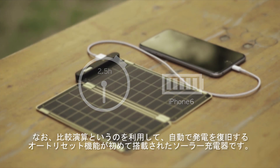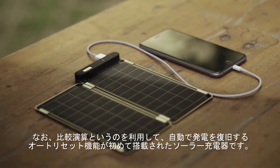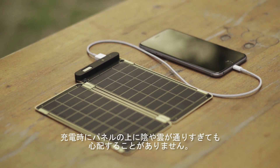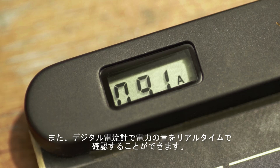Also, solar paper is the world's first solar charger that can auto-reset via comparison operator, so you don't have to worry about shadow or cloud on solar panels. Also, it allows users to know exact power amount via numbers displayed on the LCD screen.